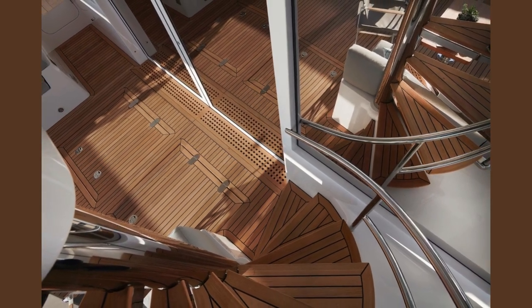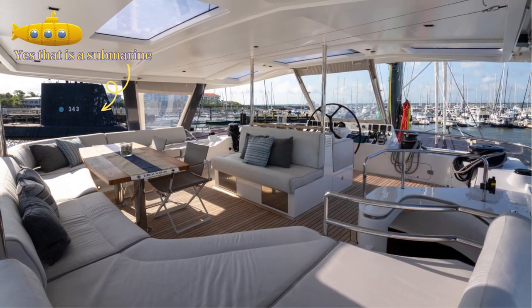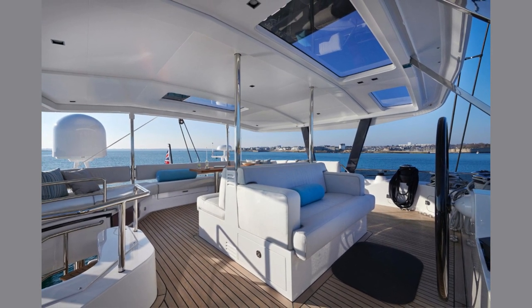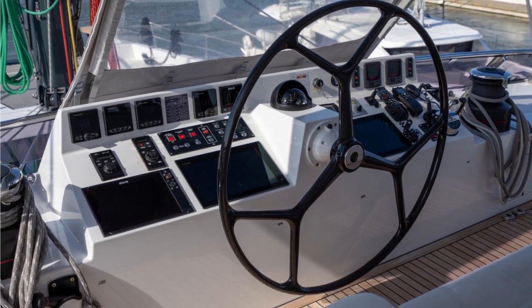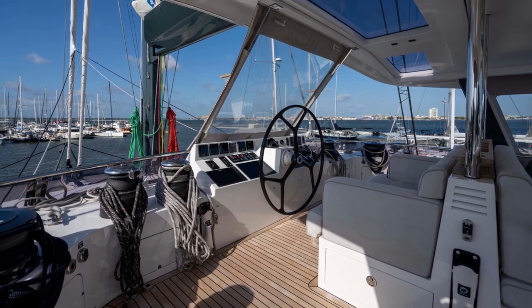Let's take a look at the flybridge, designed for lounging and spotting penguins or coconut trees — depending on where in the world you are. This flybridge can do it all, with the ability to enclose this area as well, with redundant navigation systems, large hurricane switches, carbon mast and boom — sailing this yacht is a breeze.